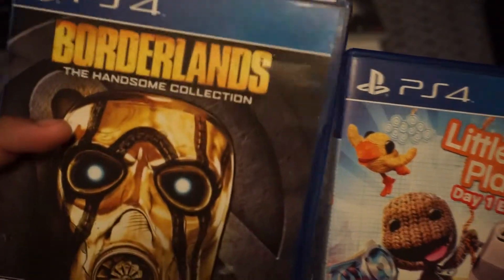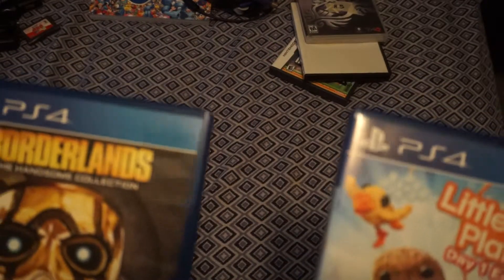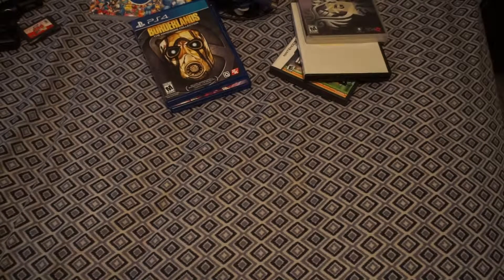These next ones are from a friend who came into my workplace trying to trade them in. He wasn't going to get much for them so I made him an offer. He gave me two games for eight bucks — Little Big Planet 3 Day One Edition complete in really good condition, and the Borderlands collection, essentially four dollars each. Really good deal for eight dollars.